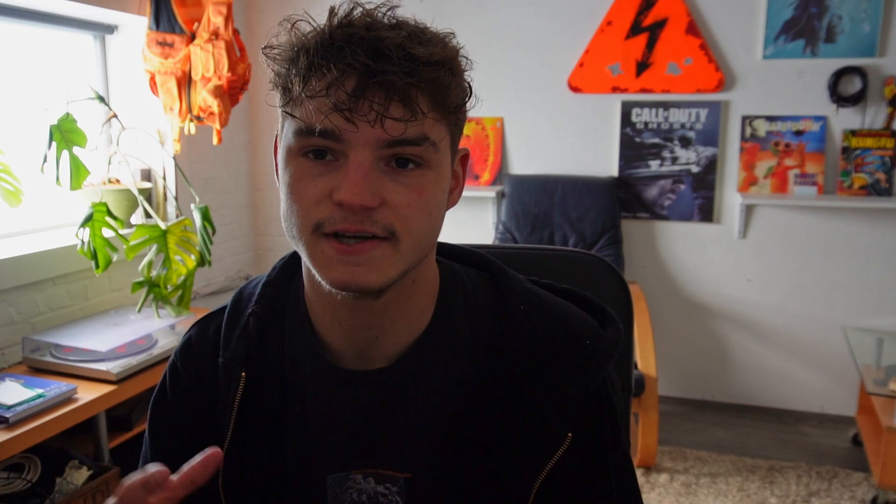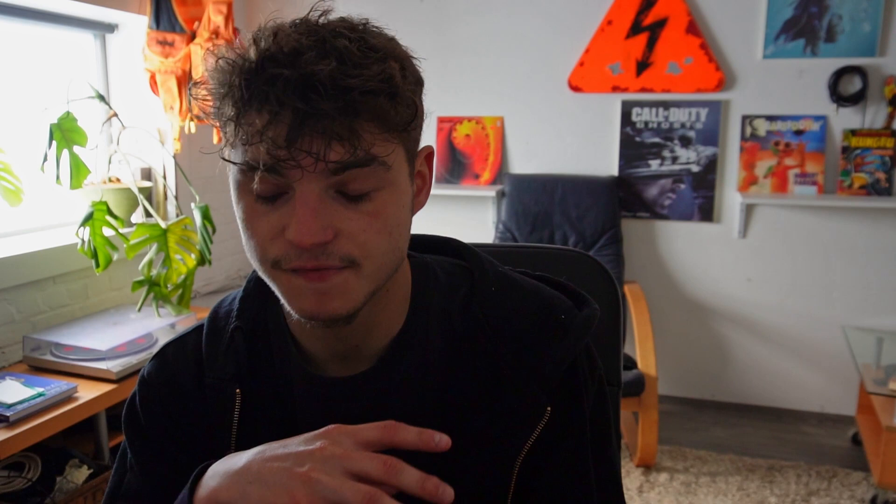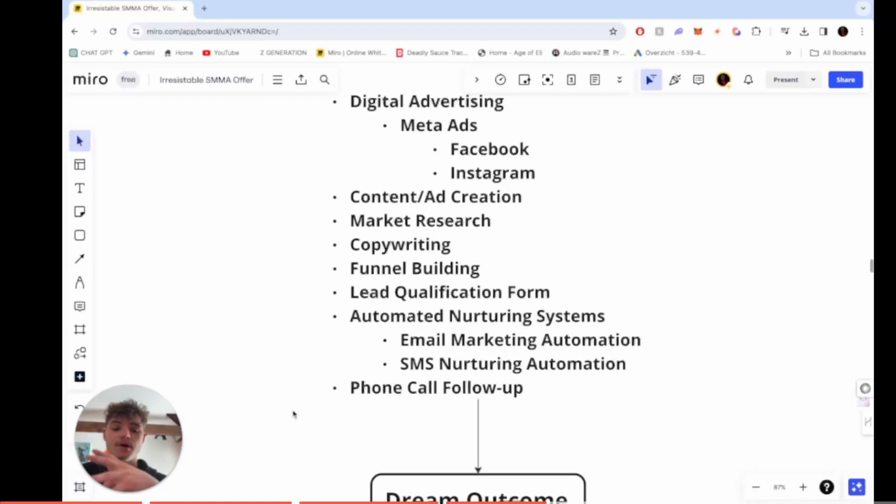Based on that research, I'll create the ads myself, including the copywriting — the headline and all the description. On the funnel and landing page, I'll write all the copywriting myself. Then funnel building: after they click on the ad, they'll be funneled to a lead qualification form where they can fill out a couple of questions about their budget and similar things. After that, they'll be sent to a booking page so they can choose a moment for the appointment.